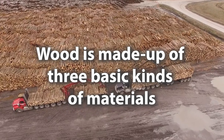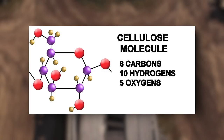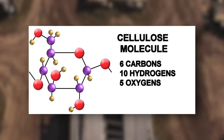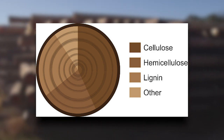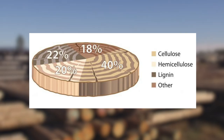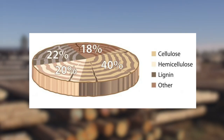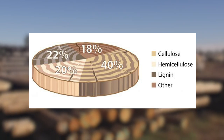Wood is made up of three basic kinds of materials. Cellulose is what paper makers use because of the long fibers. Hemicellulose fibers are much shorter and also are used in most paper products. Then lignin is sort of the glue that holds everything together — it's not used in paper but it is used for a lot of different chemicals.